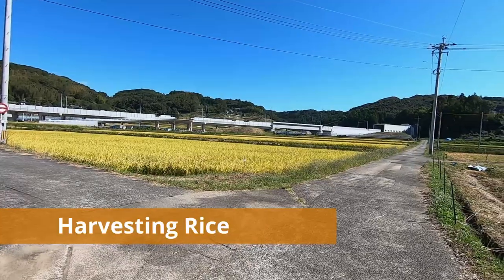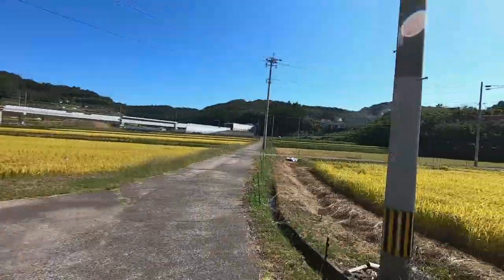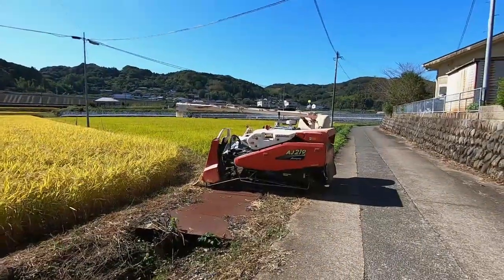In this direction you can see the bullet train line under construction in the distance. Near our farm there are many rice fields that are ready for harvest. Most of the farmers here planted their rice seedlings four months ago in June.